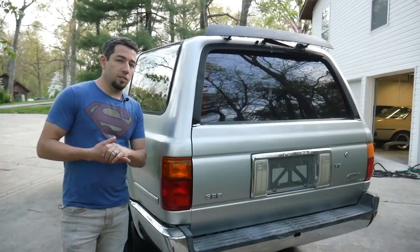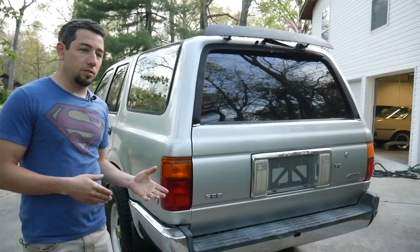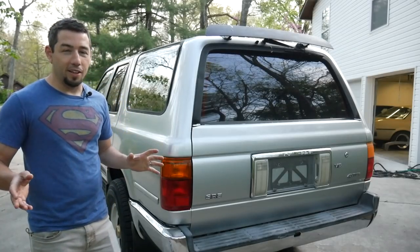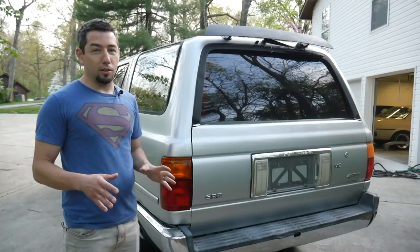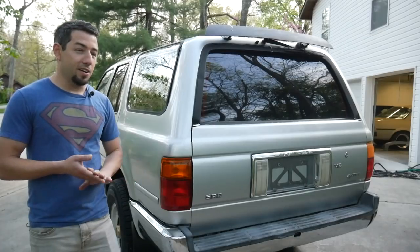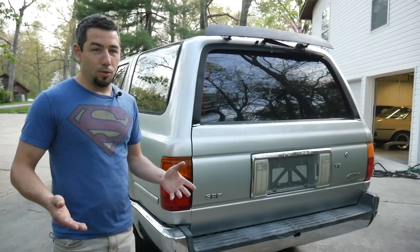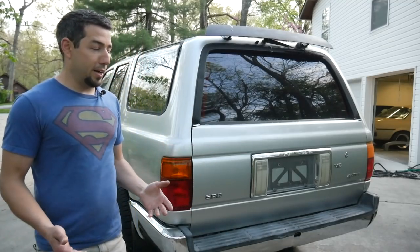There are a lot of reasons why this generation of 4Runner is not quite as popular with enthusiasts as its predecessor or successor, and most of those reasons have to do with the three-liter under the hood. Nobody likes it. But that aside, the rest of the truck isn't perfect either. I really don't like the way the back glass and tailgate are engineered. In order to put the tailgate down, you have to lower the glass, which is great when everything works, but it doesn't always work. The regulators fail and then you can't put the glass down, or it doesn't go back up.